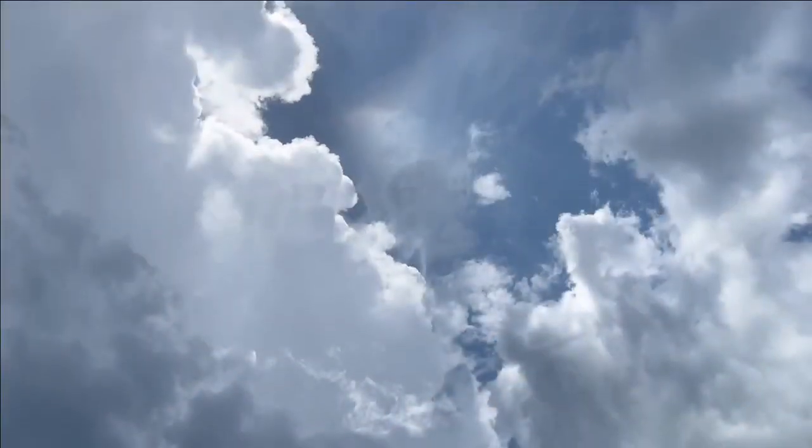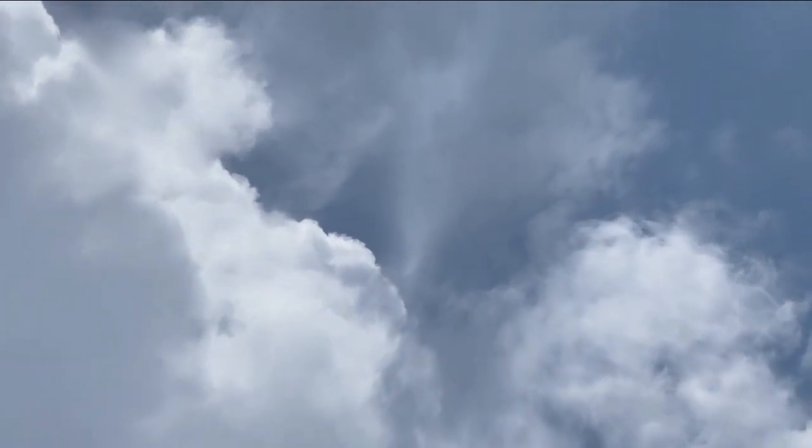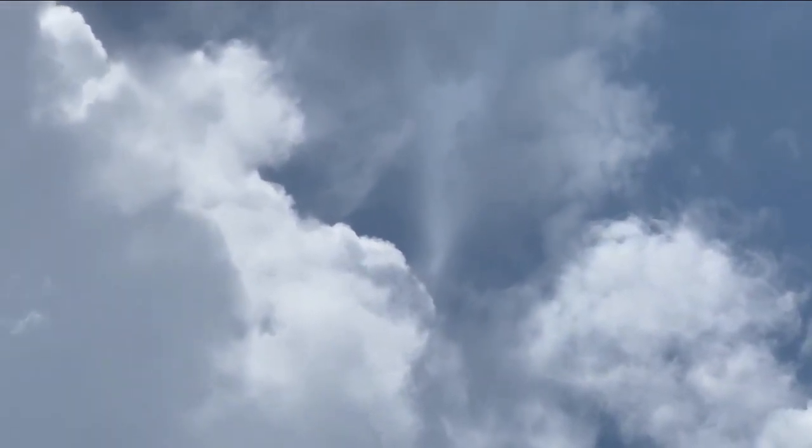Pam, so this is over Miami Beach today. Somebody sent this to me. What's going on here? What is going on up there? It looks like a flashlight beam. Yes.